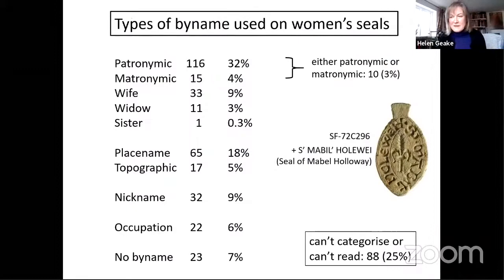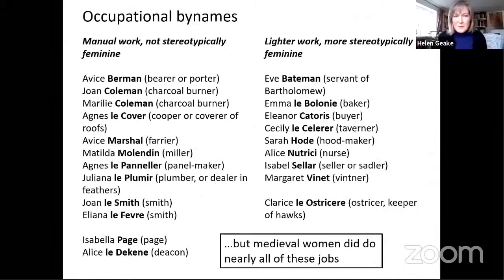The next biggest category of bynames is place names — we've got 65 specific place names and 17 more generic places like 'Mabel Holloway'. Then come nicknames and occupation names. I've divided these into conventional feminine occupations on one side and more improbable occupations on the other, but women actually did do most jobs, including such pursuits as smithing, stone-breaking, and thatching both before and after marriage. Henrietta Leyser has pointed out that the work was usually casual rather than permanent and women weren't as defined by their employment as men. Are these personal bynames or inherited family names — what we would understand as surnames? I'll leave that question hanging.